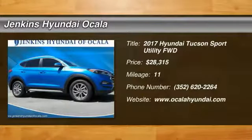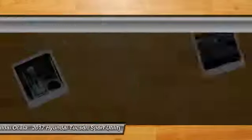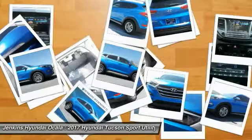2017 Hyundai Tucson. The Hyundai Tucson is Hyundai's first CUV to be designed in Europe.